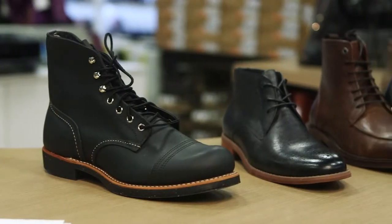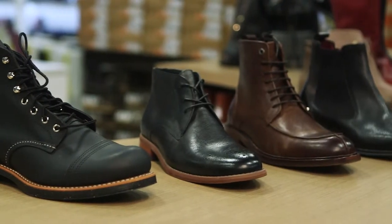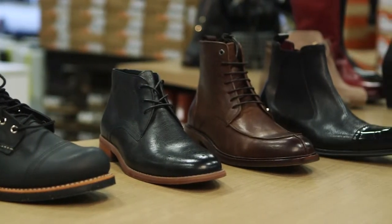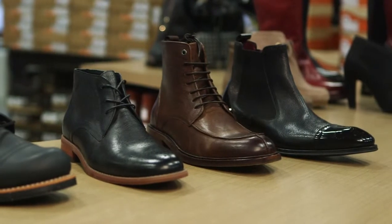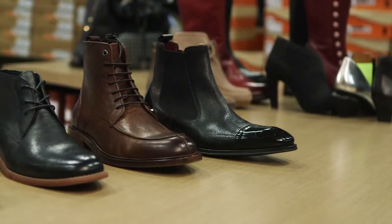Men can't be ignored and boots offer a wonderful addition to the wardrobe. On the casual side, welted construction boots from companies like Red Wing offer a great durable, comfortable, classic style. If you're looking for something just a bit dressier, Floorshine, Allen Edmonds, and Kohan offer some great Chelsea or side zipper boots.